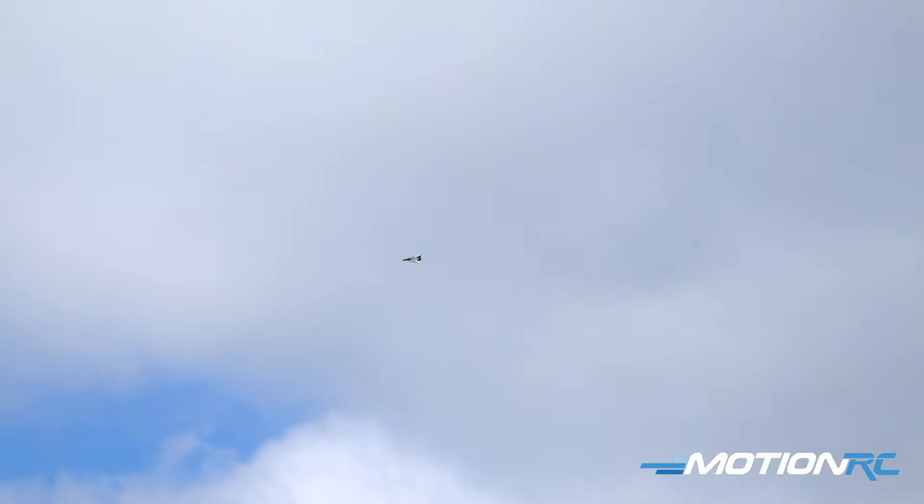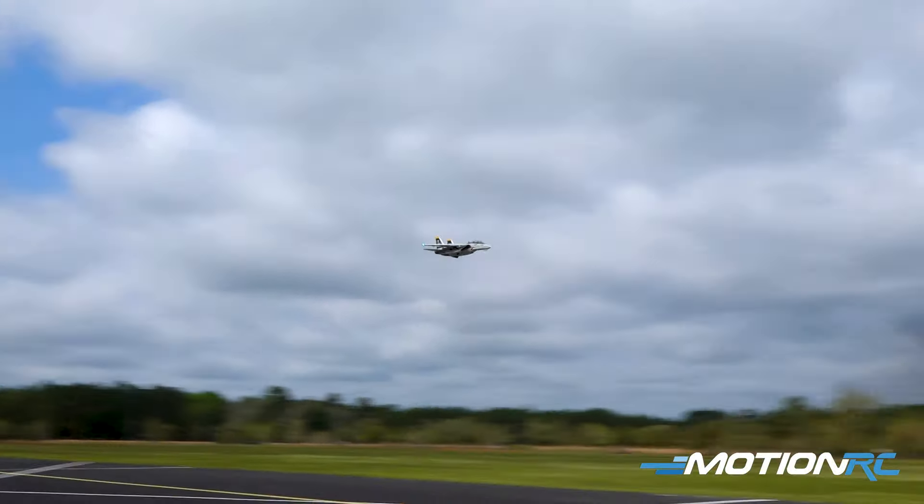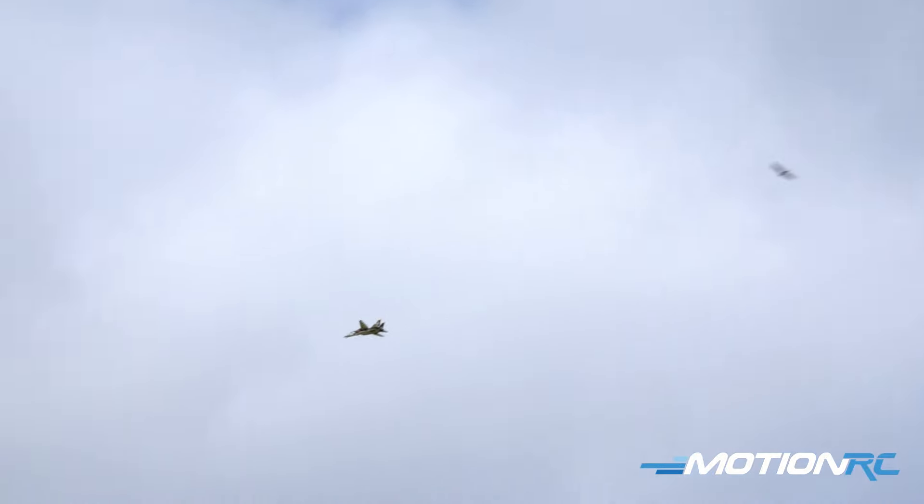Let's get a hot pass downwind right now, this ought to be fun. She's gonna be moving with that ripping wind right now — full throttle. It's so much fun.